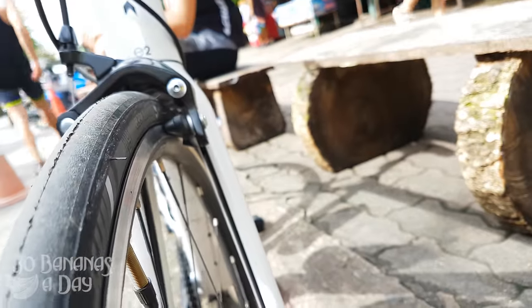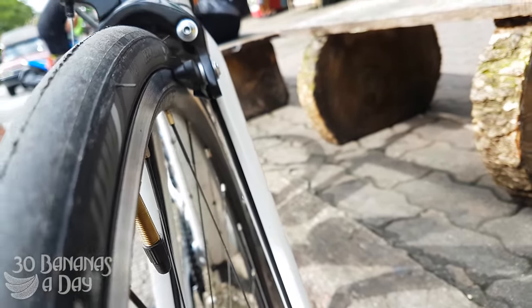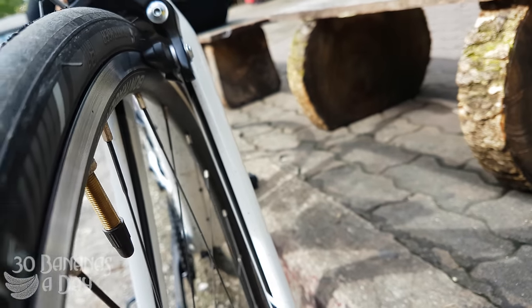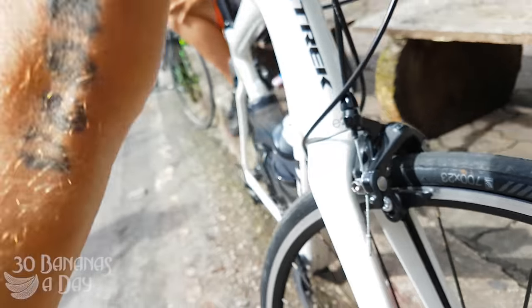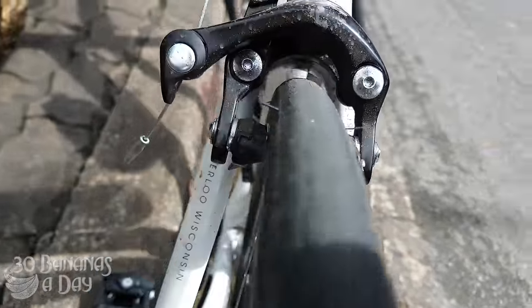Tire clearance — there are 23s in here but the rims are a bit fatter. I reckon you could put a 30 in there, maybe, but 28mm I'm pretty sure would fit as well — Conti GP 4000S 28mm I reckon might fit. But 25mm is definitely fine. The tire clearance is pretty good on this bike. I definitely rate it.